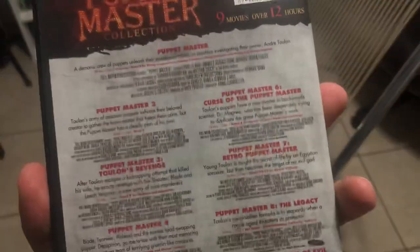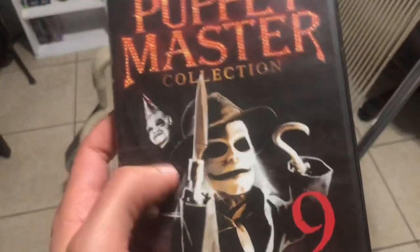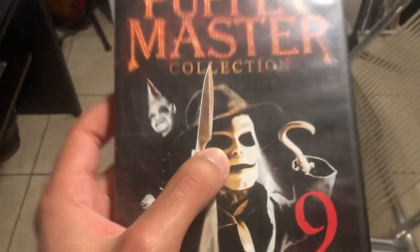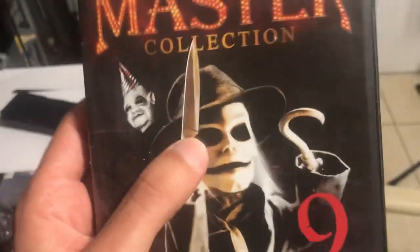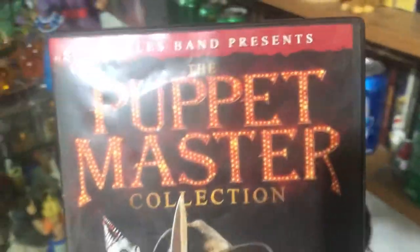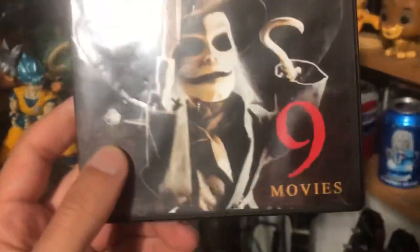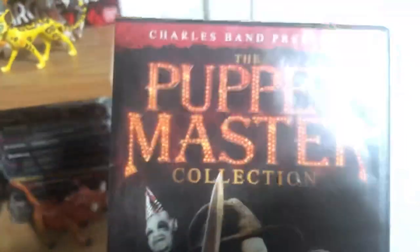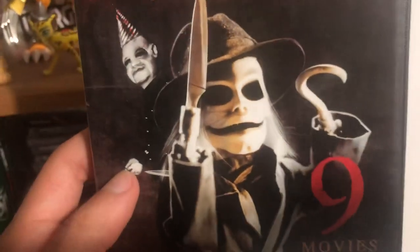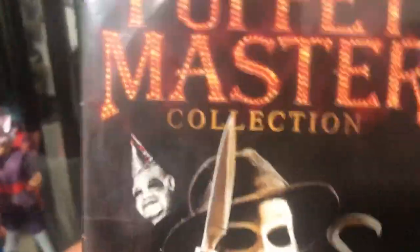I've only seen Puppet Master 1 and 2 so far — I still need to see 3 through 9. But from what I've seen I really like them. This guy right here is like the leader of the puppets and controls every single one, and supposedly there's the spirit of somebody stuck in a puppet which makes him evil. What I like is that it's more campy and humorous than just scary, because every single puppet is stop-motion animation combined with live action — it makes for a really good popcorn movie. Definitely check this collection out.